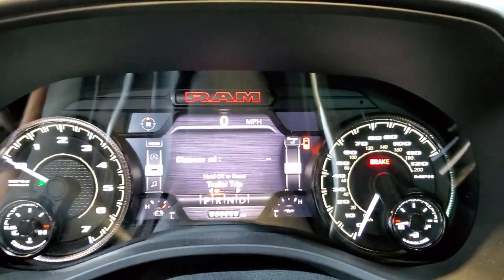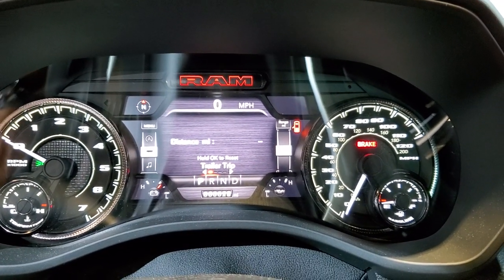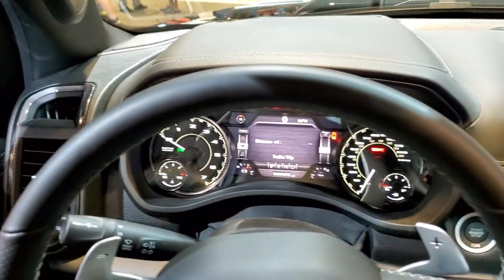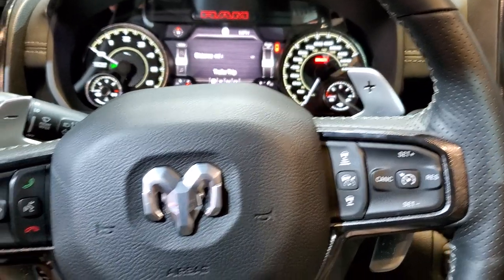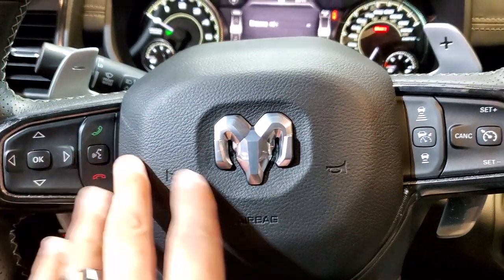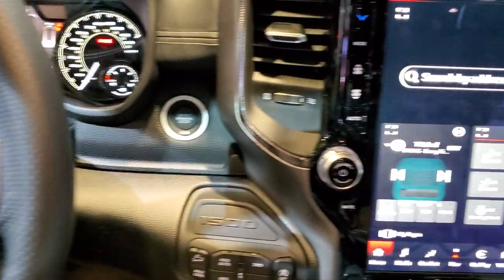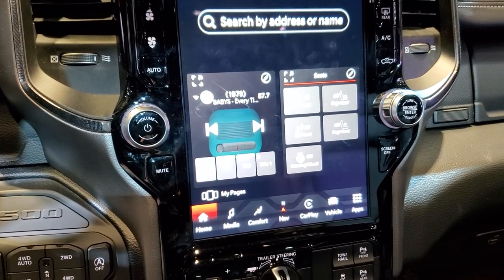Inside we have the 7-inch LCD display with a compass, digital speedometer, and all the information right there. You get the leather-wrapped steering wheel. This one has paddle shifters — they've got the handles on both the bottom and the top, so whether you're down there or up there you can shift them. There are Bluetooth and information center controls, adaptive cruise, and normal cruise controls.